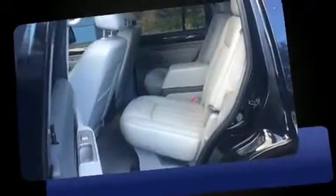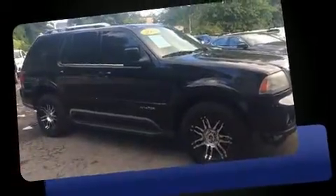Come test drive this 2004 Lincoln Aviator. A 4.6-liter V8 engine pairs with a sophisticated 5-speed automatic transmission, and all-wheel drive keeps this model firmly attached to the road surface.